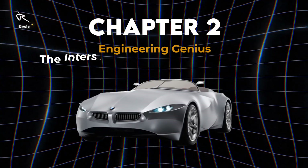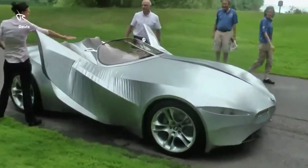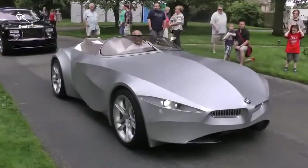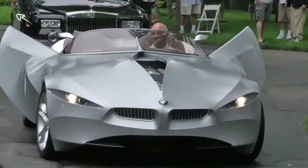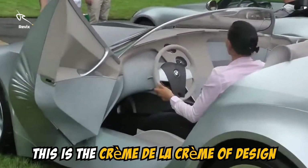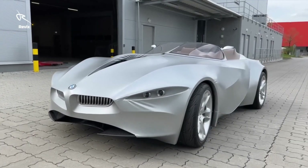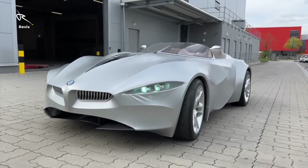Chapter 2: Engineering Genius — the intersection of art and performance. BMW didn't just create a car; they sculpted a work of art that performs like a beast. The Gina is the perfect union of engineering precision and artistic elegance. Every line, every fold of that futuristic skin is not only breathtaking but functional, optimizing everything from aerodynamics to style. This isn't just about luxury — this is the crème de la crème of design. The Gina can morph for ultimate efficiency on the road, giving it an edge other cars can only dream of. Every detail was engineered to perfection, turning the road into your personal gallery. You're not just driving — you're making a statement.